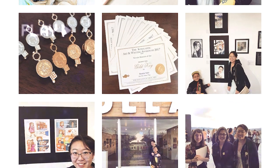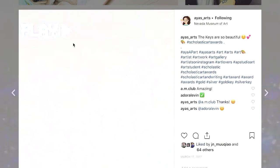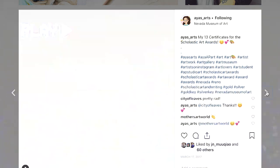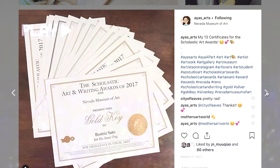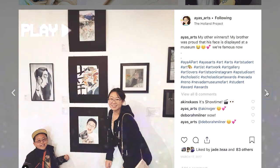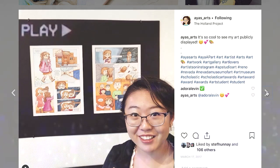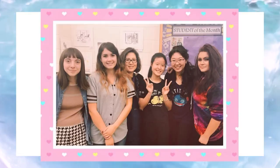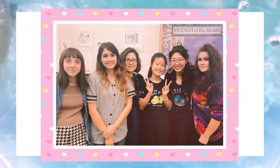Around November and December, students submit artwork to the Scholastic Art and Writing Awards, and winning students are awarded at the Nevada Museum of Art. When I was an AP student, I was so surprised to win 13 awards. I also made some very good friends who were all so talented, and I'm so happy that I had this experience.